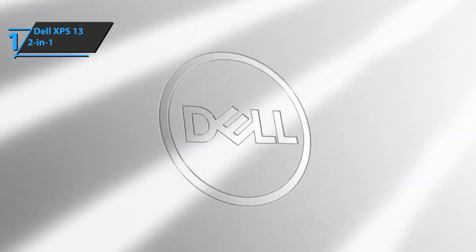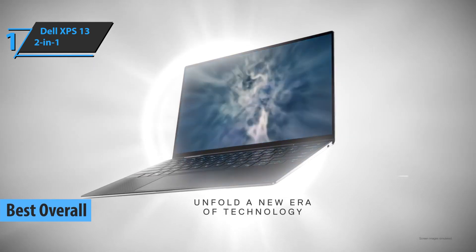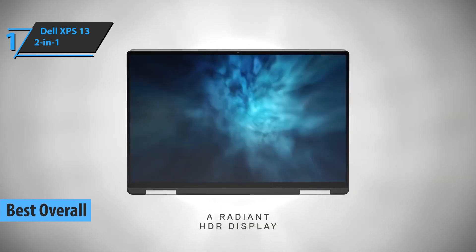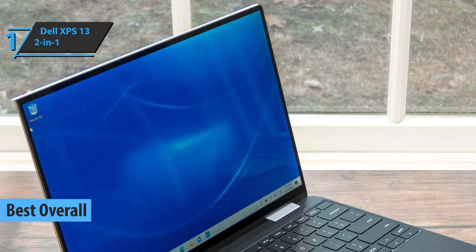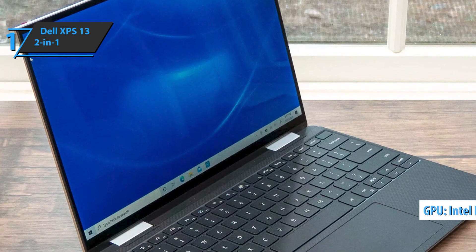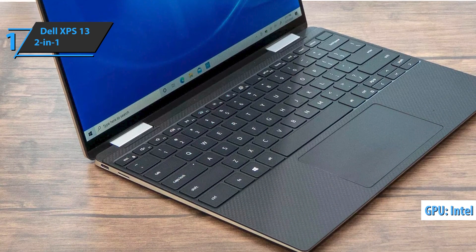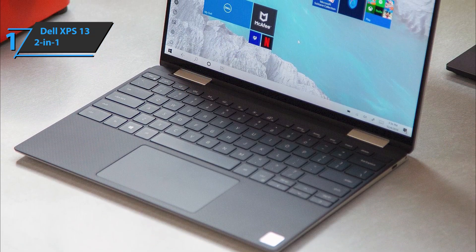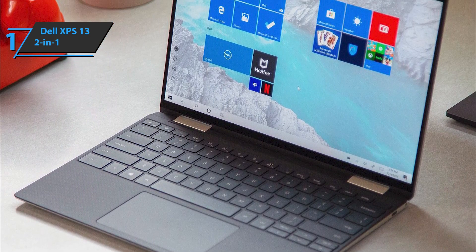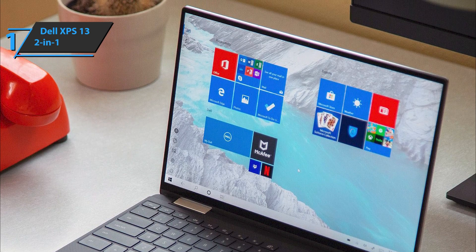And now, introducing the Dell XPS 13 2-in-1, by far the best overall 2-in-1 laptop available on the market in 2022. The Dell XPS 13 2-in-1 has been around long enough to be considered a classic series. The device sports one of Intel's Xe graphics chipsets, allowing you to play games previously out of reach for integrated graphics, such as the Witcher 3. The edges of the screen on all sides are exceptionally thin, and the screen offers a 16 to 10 aspect ratio instead of the usual 16 to 9.